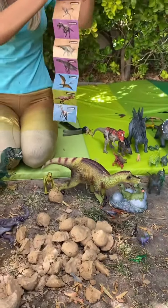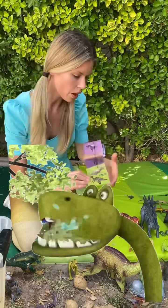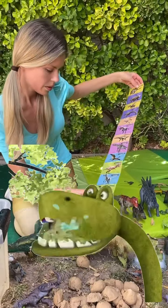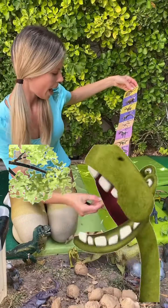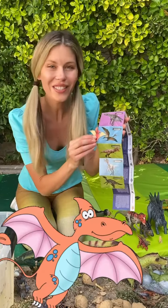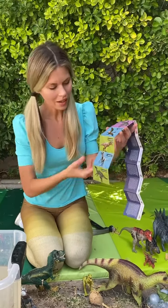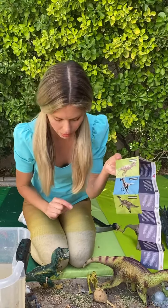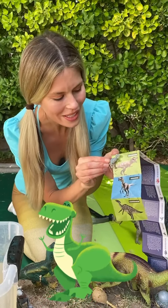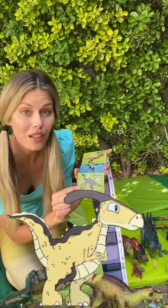Now let's match them up. We have all these dinosaurs to match up. Here we have the pterodactyl! Pterodactyl! It's a match! And here, the Tyrannosaurus Rex. It's a match! And the Parasaurolophus! Yay!